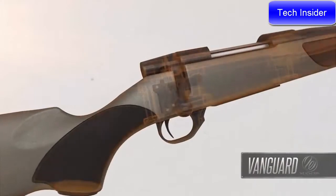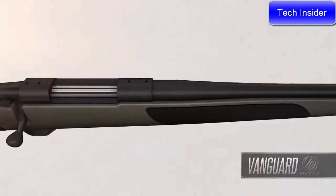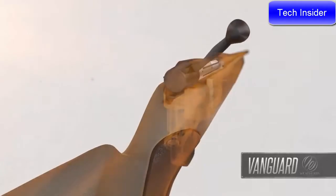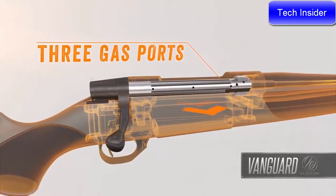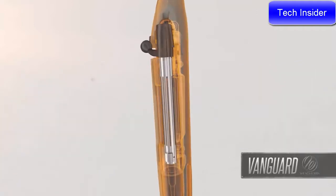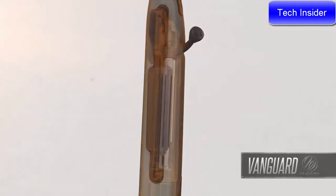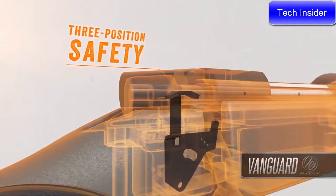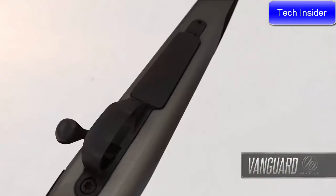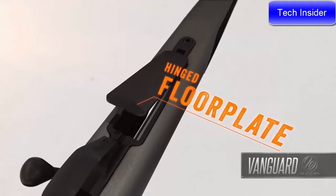The match-quality two-stage trigger is hand-honed, factory-tuned, and adjustable down to 2.5 pounds. Vanguard barrels are cold hammer-forged for tack-driving accuracy. The bolt body features three gas ports to safely allow high-pressure gases to escape laterally in the event of an accidental case rupture. Longitudinal flutes reduce weight-bearing surface area to eliminate binding for smooth, effortless cycling. The three-position safety has a middle setting that allows shooters to work the action while the safety is engaged, and the one-piece trigger guard features a hinged floor plate for easy access to unfired cartridges.